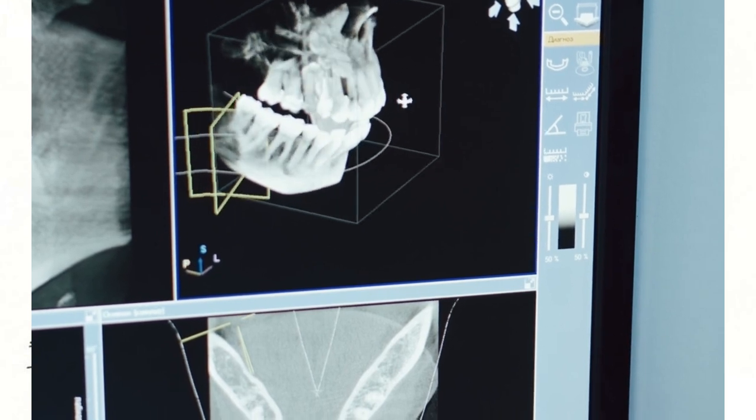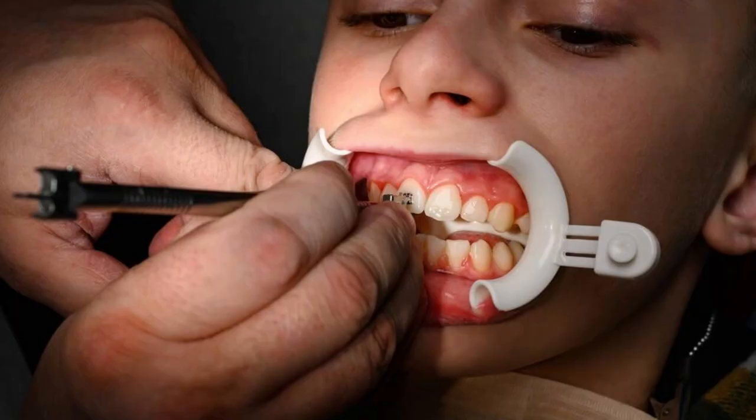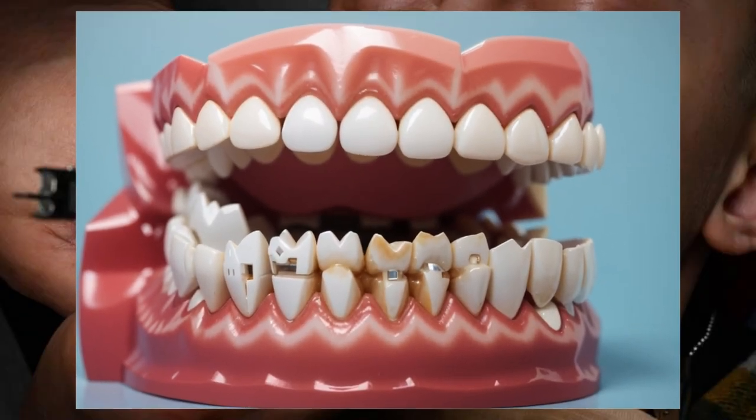So there you have it, my fellow dental defenders. Armed with the right knowledge and tools, you're ready to take on early teeth decaying and protect the citizens of Mouthopolis. Together, we can keep our smiles shining bright and defeat the sugar monsters once and for all.